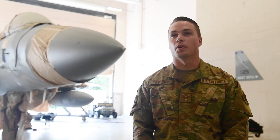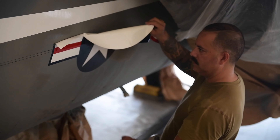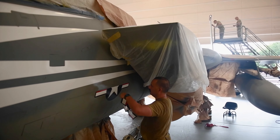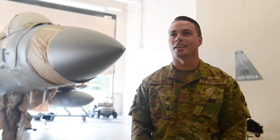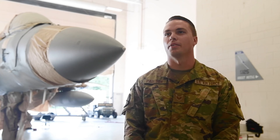Start to finish, this project is pushing almost a year. It takes a lot — there's a lot of process you have to go through. You're dealing with NGB, you're dealing with commanders. But it was a whole team effort and a long process, and we're excited to get it finished and unveil it, just to see how proud we are of what we could do for the 125th Fighter Wing.